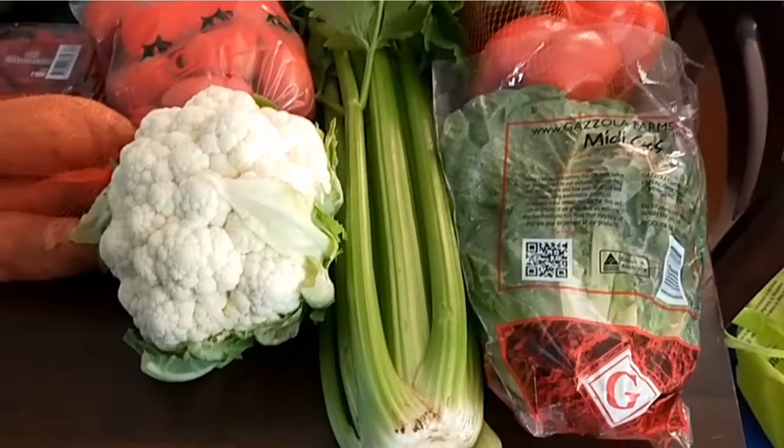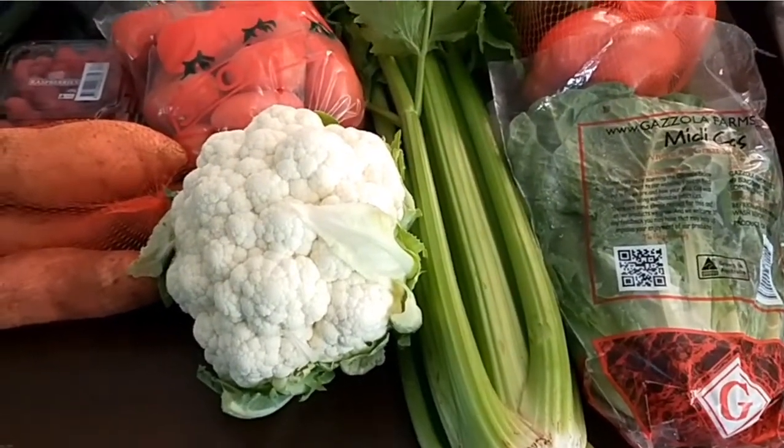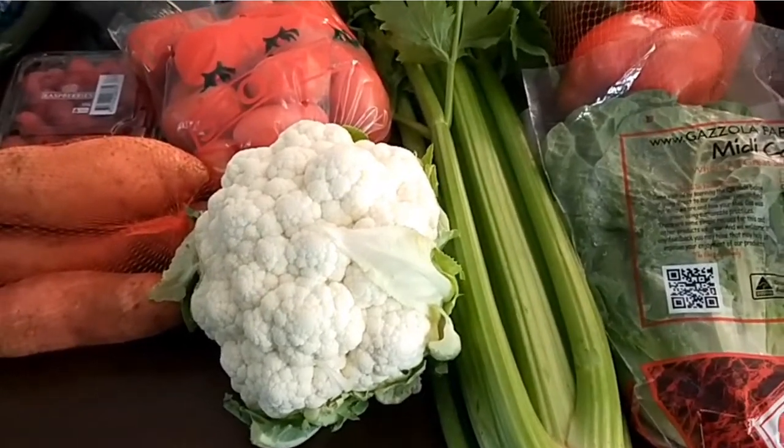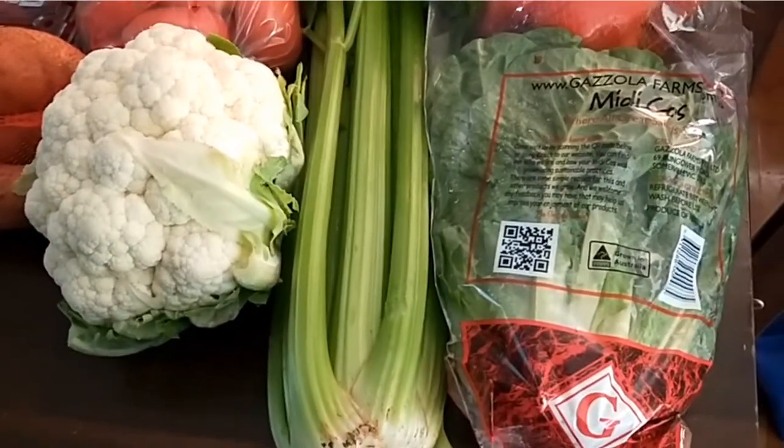So here's my groceries for the fortnight. I did a separate fruit and vegetable shop from the supermarket just so I could get more value for money, and it was at a different supermarket like I've mentioned. So here goes.